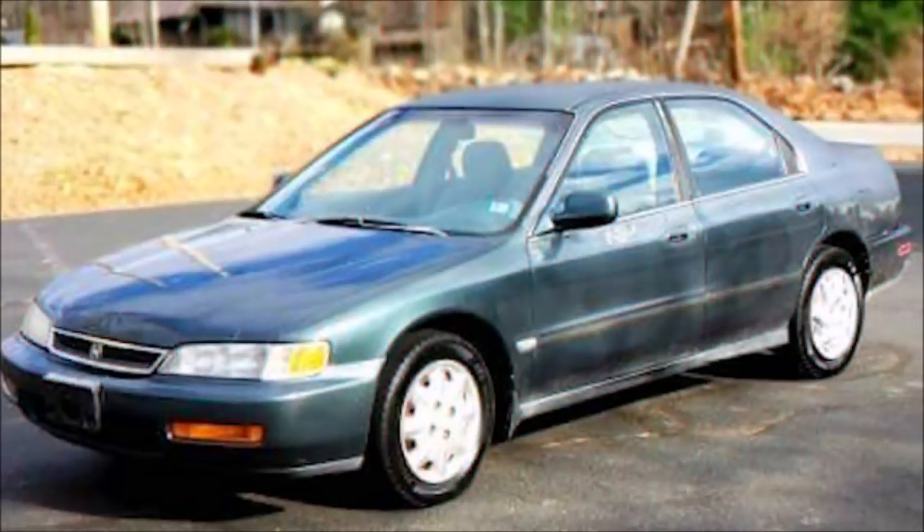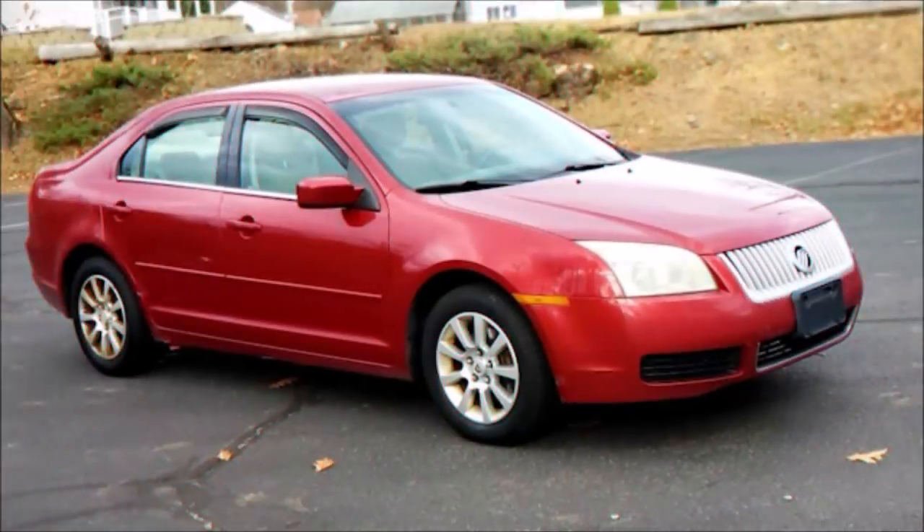We bought the Honda Accord for $795; after all expenses, cost of goods sold was $965, and we sold it for $1,600 — a net profit of $635. Then we bought the Mercury Milan for $745; after all expenses we had $895 into it, sold it for $2,000 — a net profit of $1,105. Then we had the Cadillac SRX, which had serious transmission issues. I sat on it for a while, ended up fixing the transmission but still took a loss: paid $2,325, owned it for $2,720, sold it for $2,050 — a loss of $670.